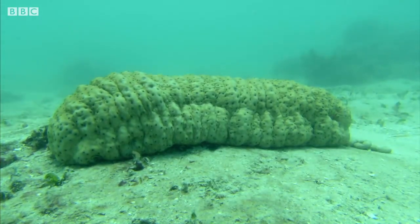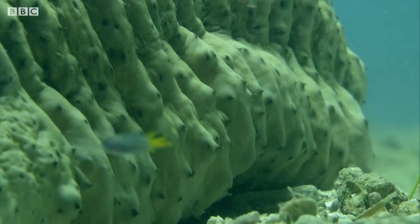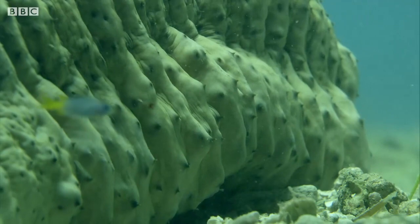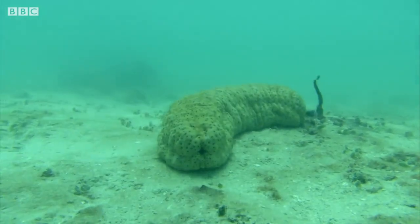This is a sea cucumber, which feeds on the sea floor. Its body is basically a living tube. It sucks in sand at one end, digests anything edible, and passes waste at the other.